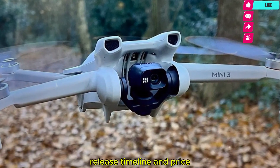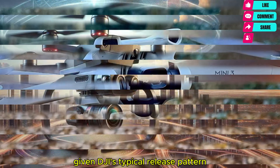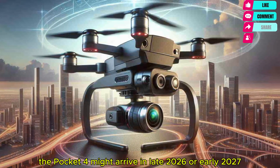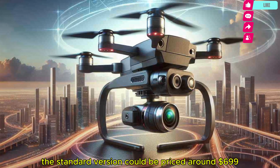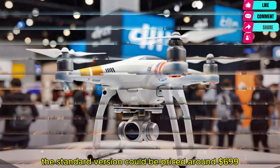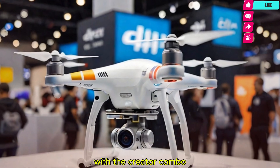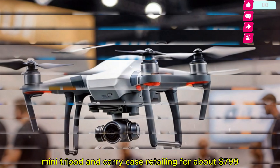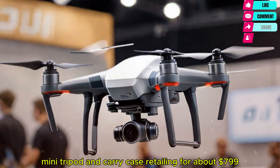Given DJI's typical release pattern, the Pocket 4 might arrive in late 2026 or early 2027. The standard version could be priced around $699, with the Creator Combo — which may include a wireless mic, mini tripod, and carry case — retailing for about $799.